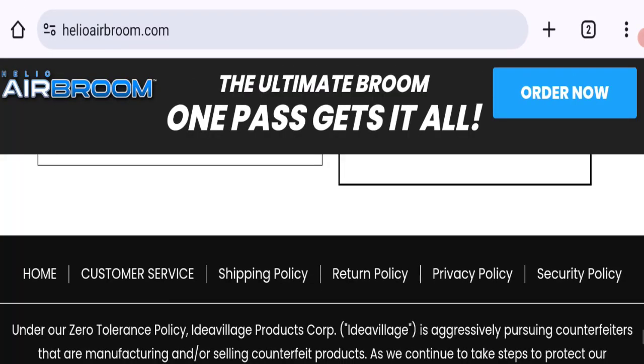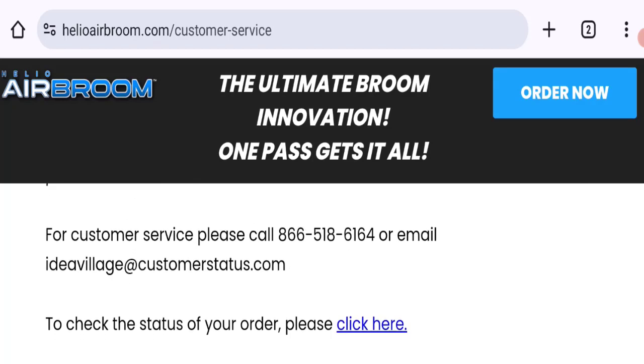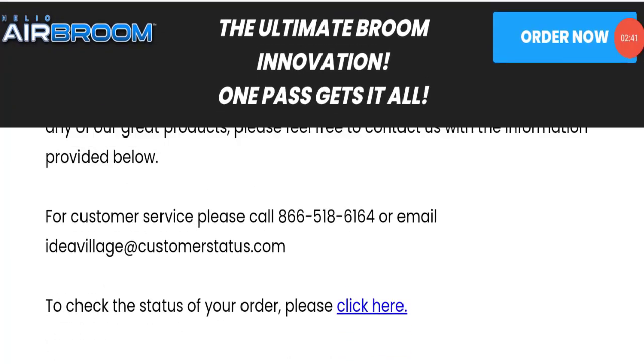Now talking about contact details — click here to the customer service section. They mention a company address, phone number, and email address, but the email address does not match with the domain name, which is not a good sign.